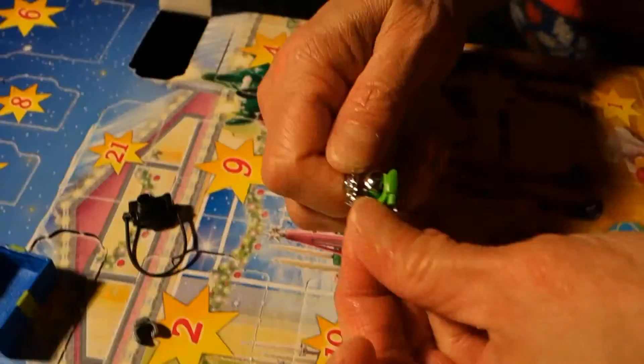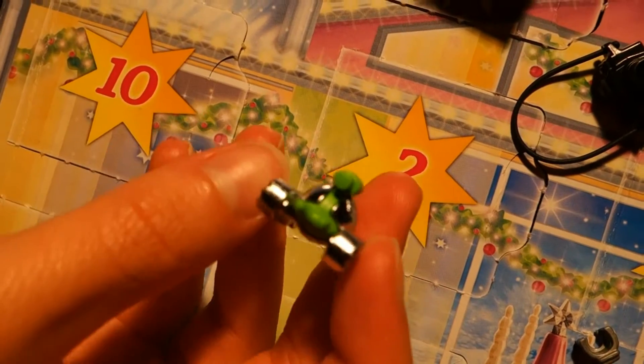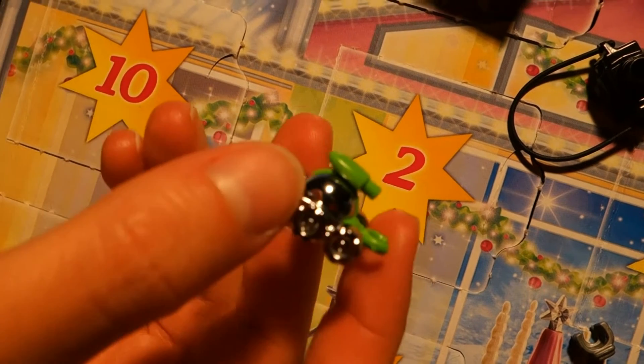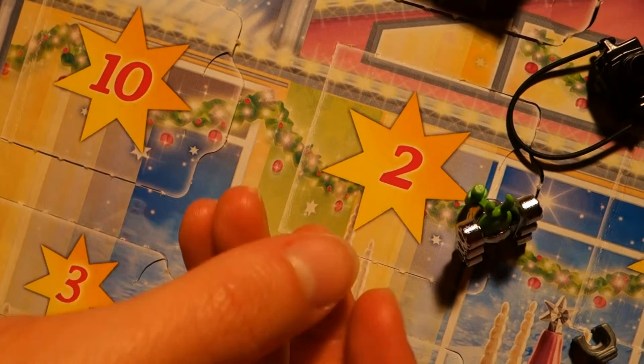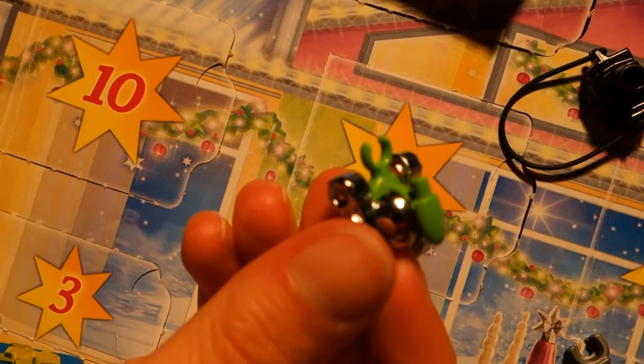Well, we'll be right back. And no toys were harmed in the making of this video. So after a few minutes of trying, my mom finally managed to put it together. Yes! And now we have this little robot toy.